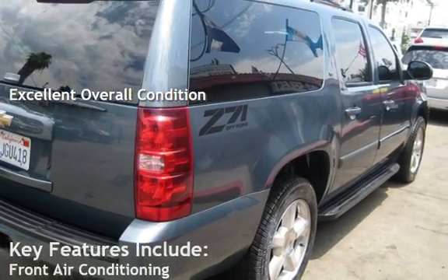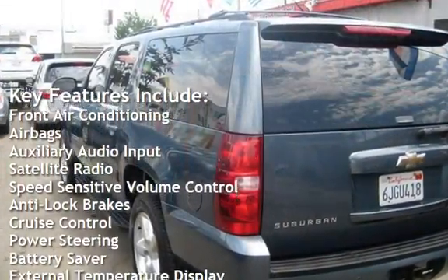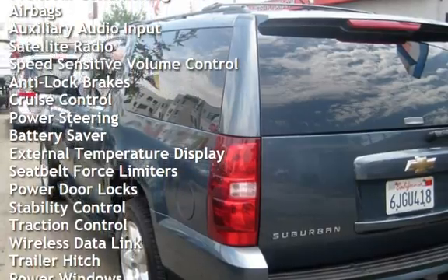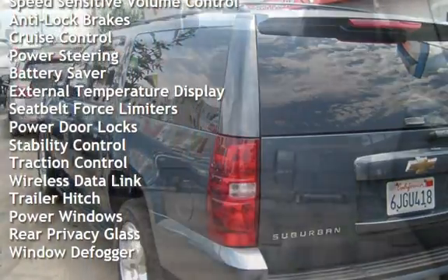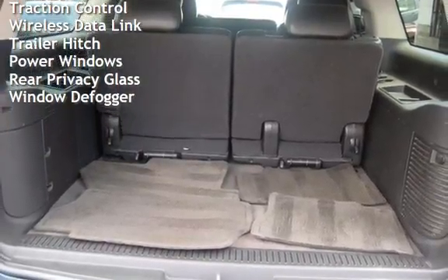Key features include front air conditioning, airbags, auxiliary audio input, satellite radio, speed-sensitive volume control, anti-lock brakes, cruise control, power steering, battery saver, external temperature display, and seat belt force limiters.